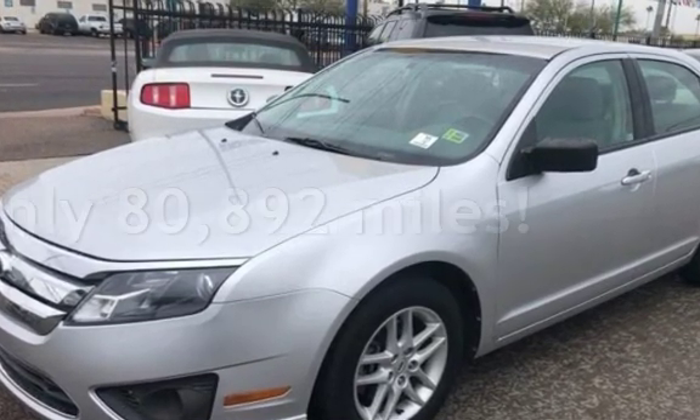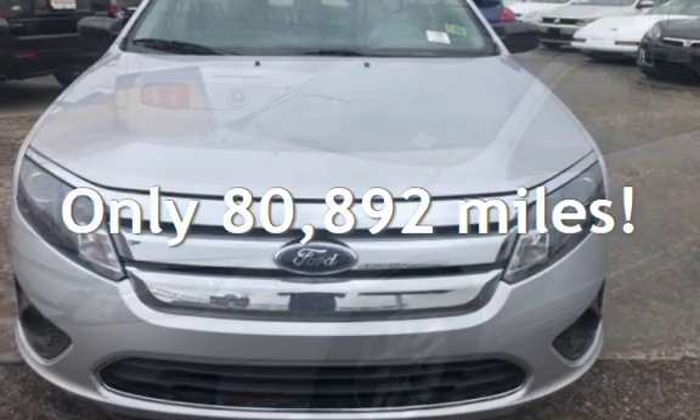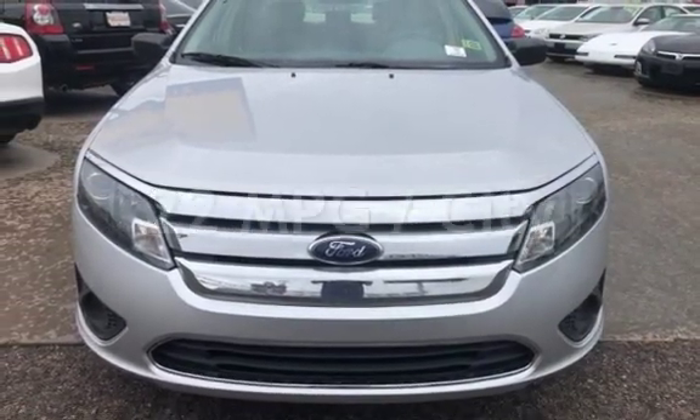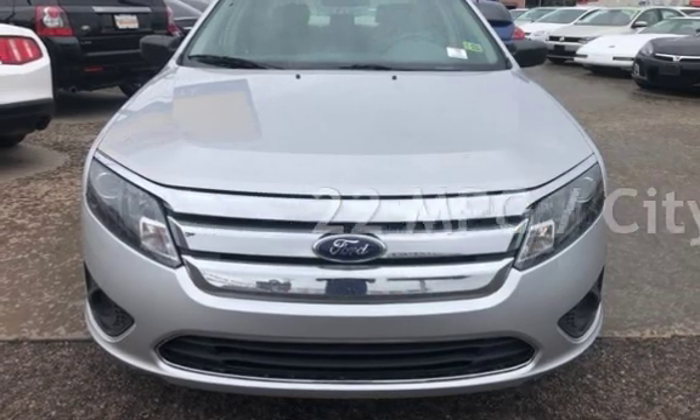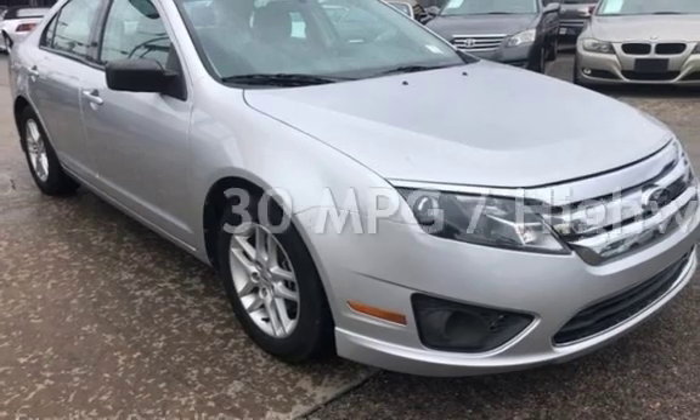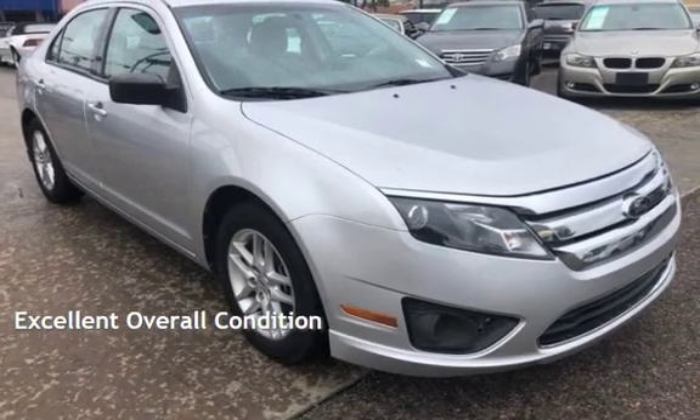This Ford has less than 81,000 miles on the odometer. Estimated fuel economy for this vehicle is 22 miles per gallon in the city, and 30 miles per gallon on the highway. This vehicle is in excellent overall condition.